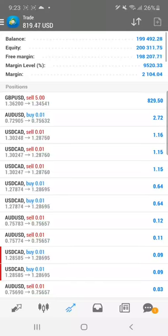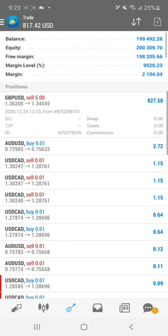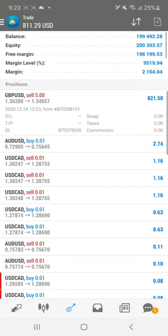Hello everyone, welcome to Forex Day One. This is our Super Forex real account update that we are consistently updating from more than one year. The GBPUSD sell position has been taken from entry 1.3620, and the current profit is $825.